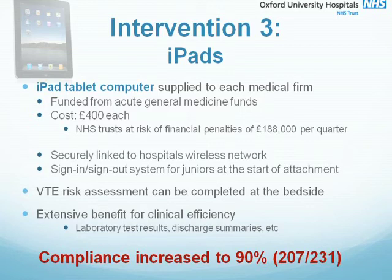Obviously, as junior doctors, we loved using the iPads — they made life much easier. We could check laboratory tests, write discharge summaries at the bedside, and show patients their imaging. And in an increasingly paperless system, the use of handheld computers is only likely to become more prevalent.